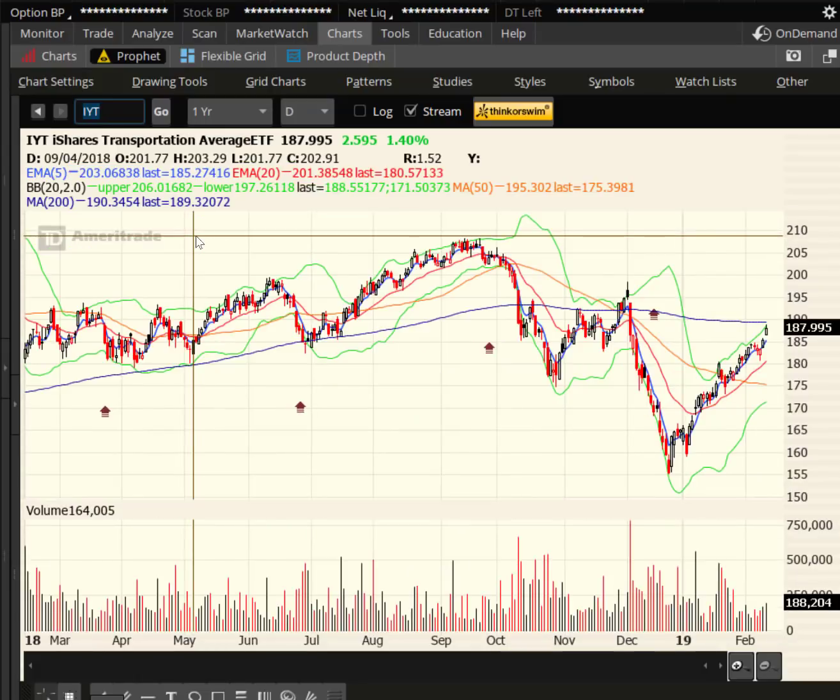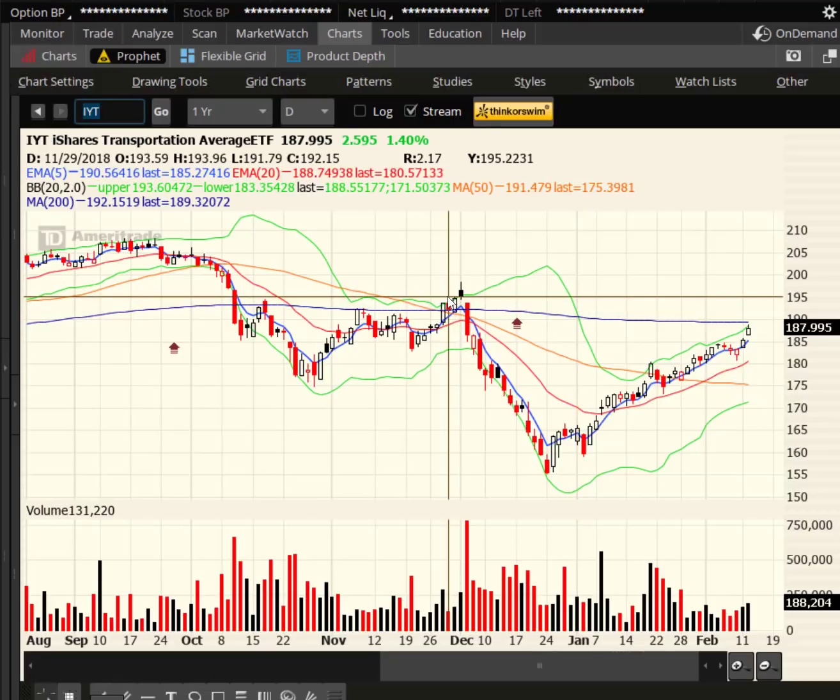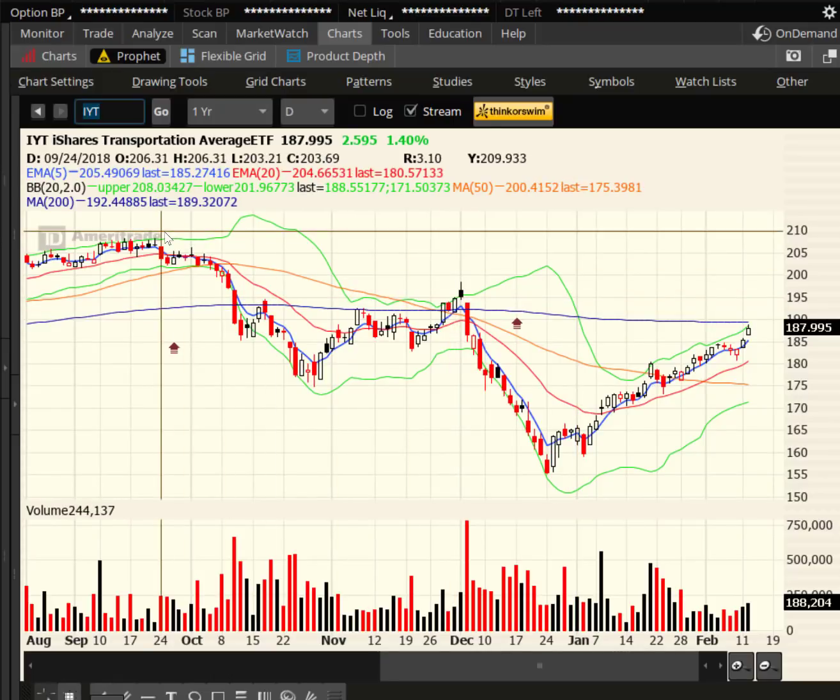Looking at Transports, IYT — they got right near their 200-day moving average in purple. If they can get above it, there's a little area at 195 that might be resistance, then it's back up to the highs. Across the board, bullish is looking bullish. Bulls are in control.